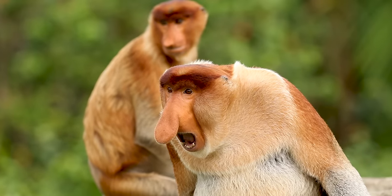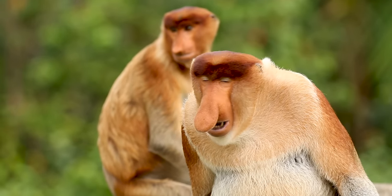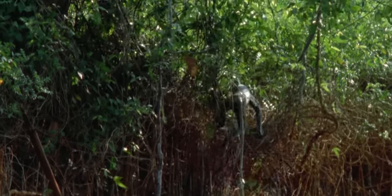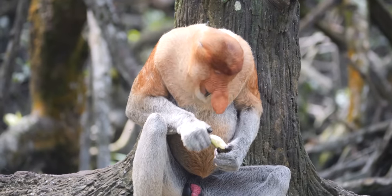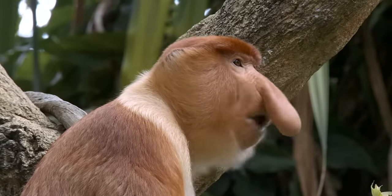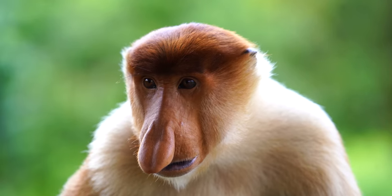Not all monkeys are born equal. Some are a little more unique — with surprising swimming skills, a statement potbelly, and a nose as big and bulbous as Squidward's. This is the proboscis monkey.